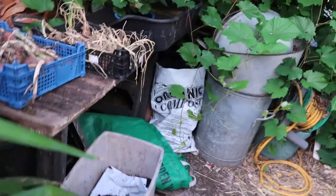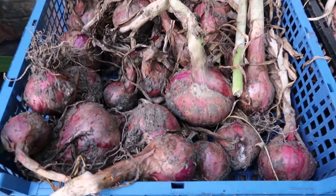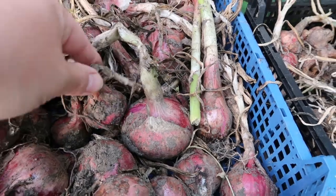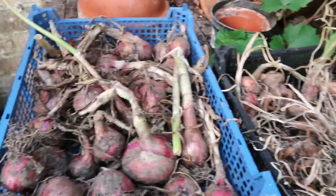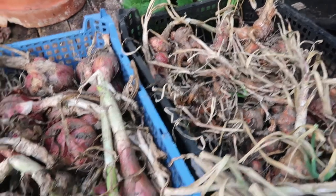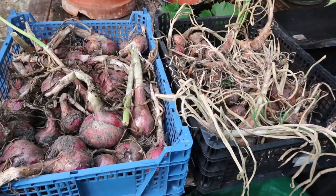Just finally to show you, these are the overwintering onion sets — and as you can see, these are red onions. Some are a reasonable size, some are a little bit smaller. And then shallots. I'm just drying these out so that I can clean them up a bit and get them into store. It gets quite warm in here, so that's the plan at least.